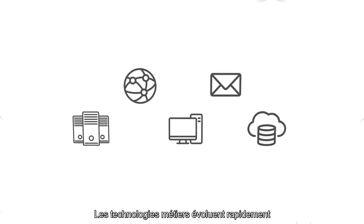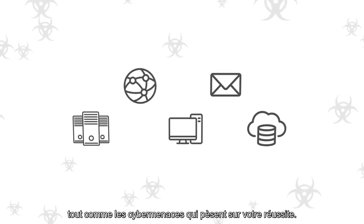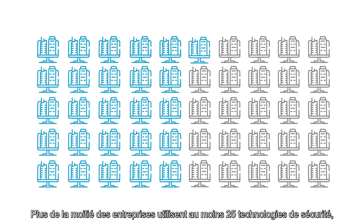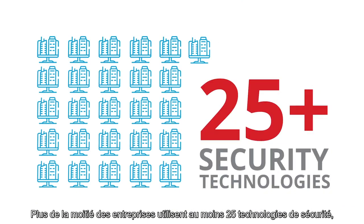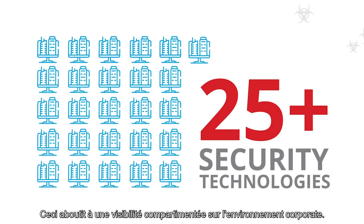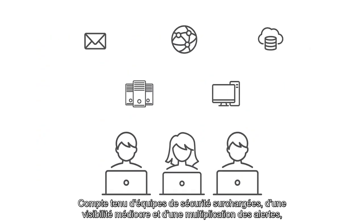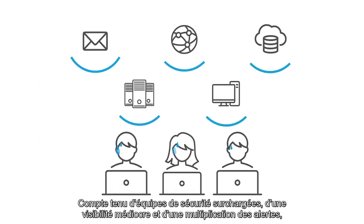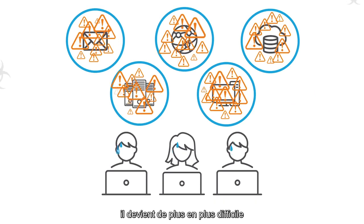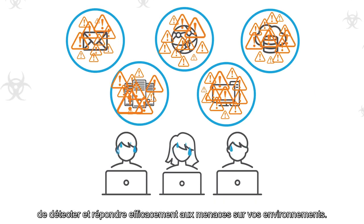Business technology is advancing at a rapid pace, but so too are the cyber threats that endanger your success. More than half of enterprises use 25 or more security technologies to try and stop those threats. This creates silos of visibility across the organization. Because of overloaded security teams, poor visibility, and threat alert overload, it's becoming increasingly difficult to efficiently detect and effectively respond to threats impacting your environments.